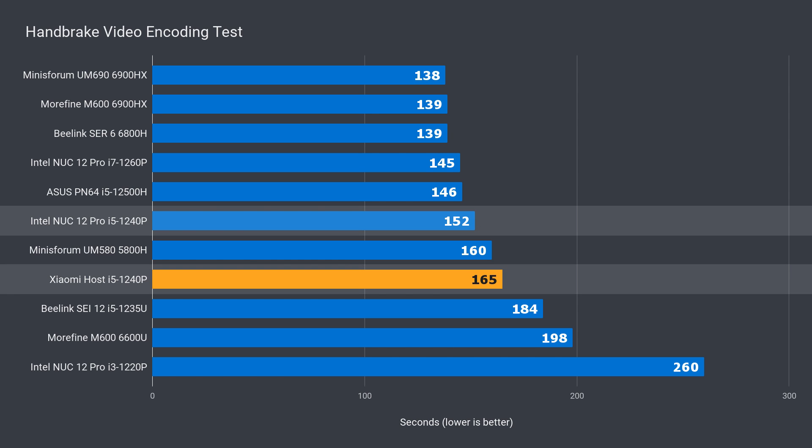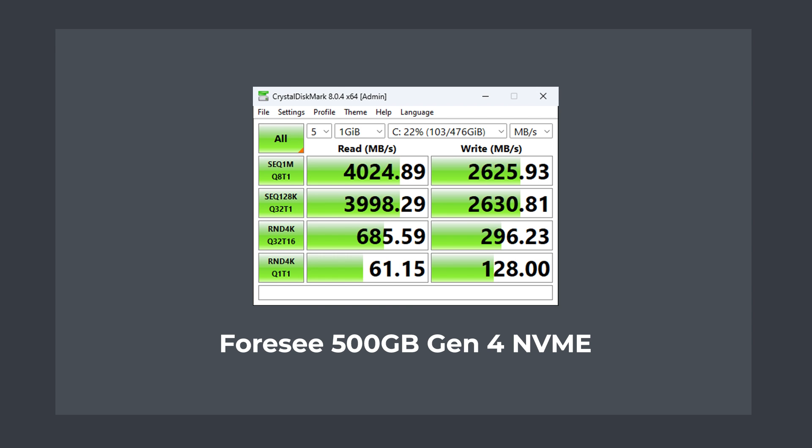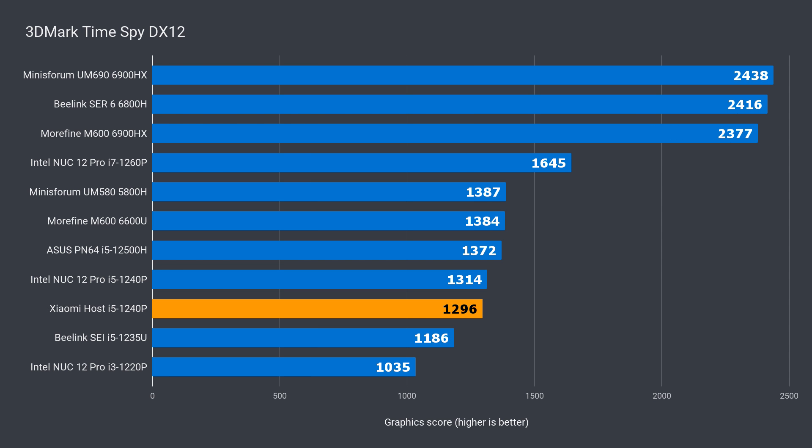In video encoding, the Xiaomi was again behind the Intel NUC by 8%, which is still 17% in front of the 6600U. The 4C NVMe drive performed better than expected and at least hits Gen 4 sequential read speeds. For the graphics benchmark, the Xiaomi was behind the Intel NUC by 2% in DX11 and 1% behind the 6600U. In DX12, it was again at the bottom - 1% behind the Intel NUC and 6% behind the 6600U. So, slightly worse performance all around in benchmarks than Intel's i5 NUC 12 Pro.